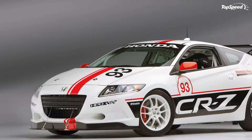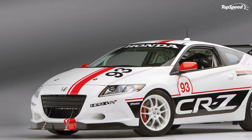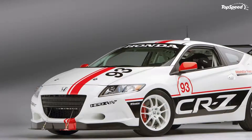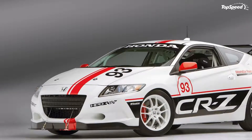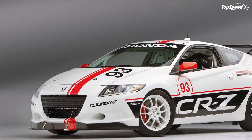The 2013 Honda HPD-CRZ Pikes Peak. Earlier this month, Honda was said to enter a total of 10 cars, motorcycles, and ATVs in the upcoming 2013 Pikes Peak Hill Climb. Along with setting a world record for the company with the most entries in the ultimate hill climb, Honda is also aiming for an overall victory.